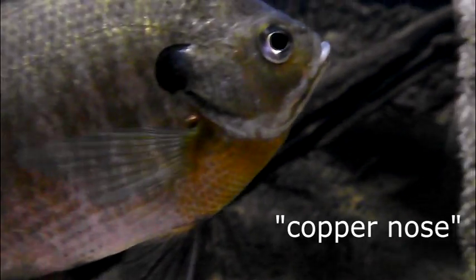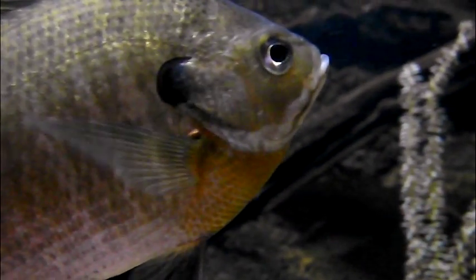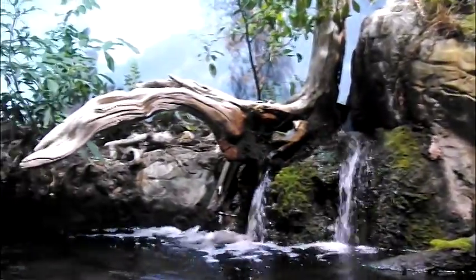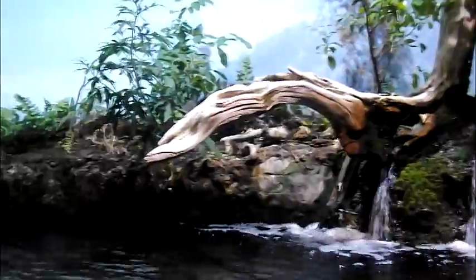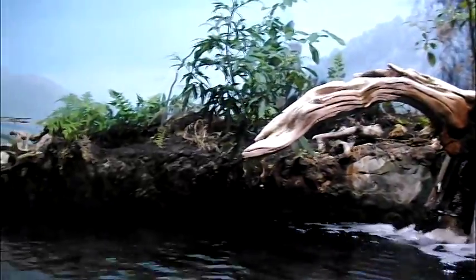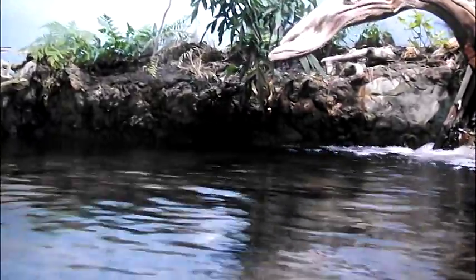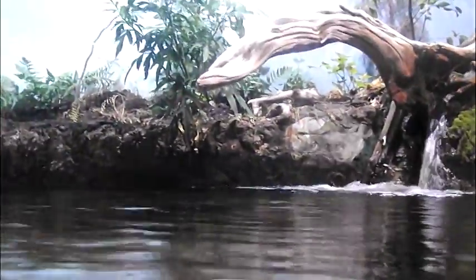Bluegill are commonly referred to as bream, but are also known as brim or coppernose. Due to their prolific level of hardiness, their populations can grow beyond the capacity of the water. The bluegill gets its name from the iridescent markings on its gill cover and lower jaws. Their bodies are disc-shaped, the pectoral fins are pointed, and their coloring depends greatly on the quality of their habitat's overall water conditions.